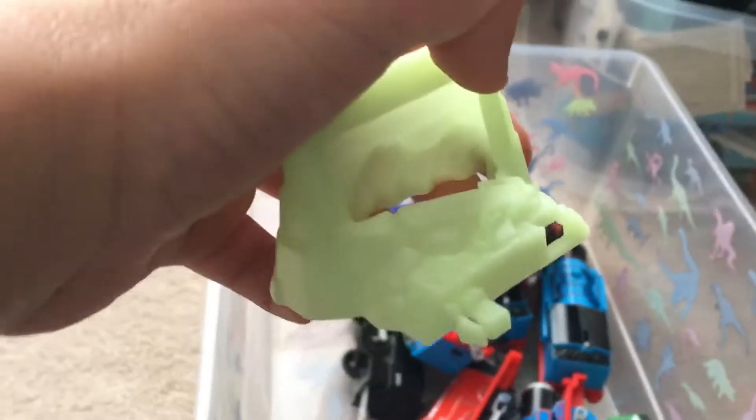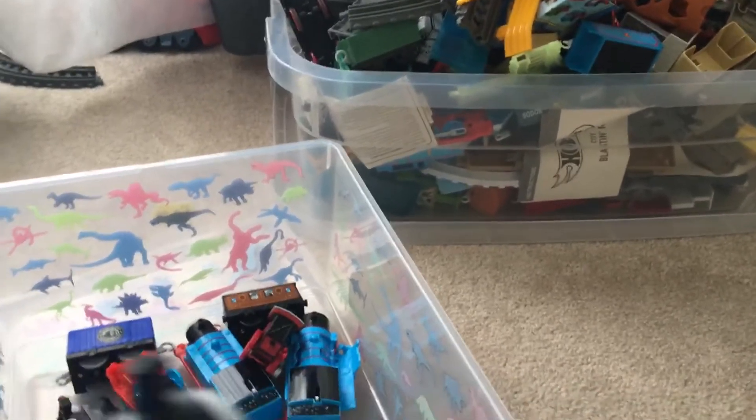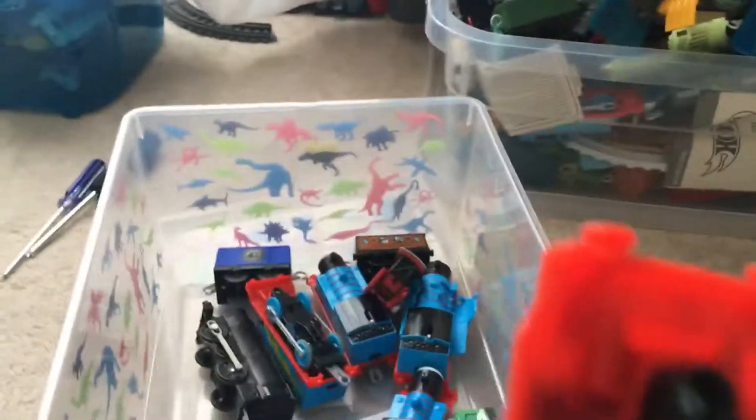Muddy Ryan. Snowy Gordon's tender. This is the Snowy Gordon - the glow in the dark buffer right here. Next to him is scared face James. I think this came with some Thomas set - it came with Thomas, it was the warehouse.